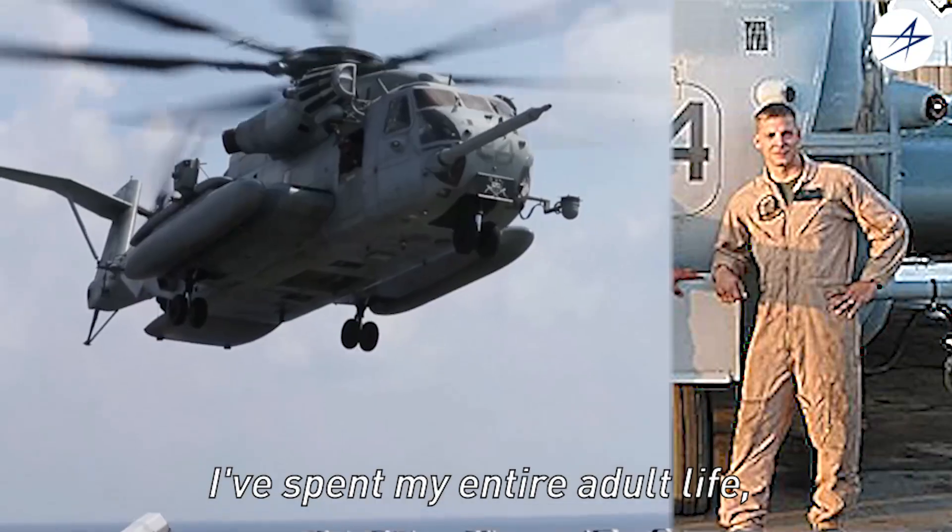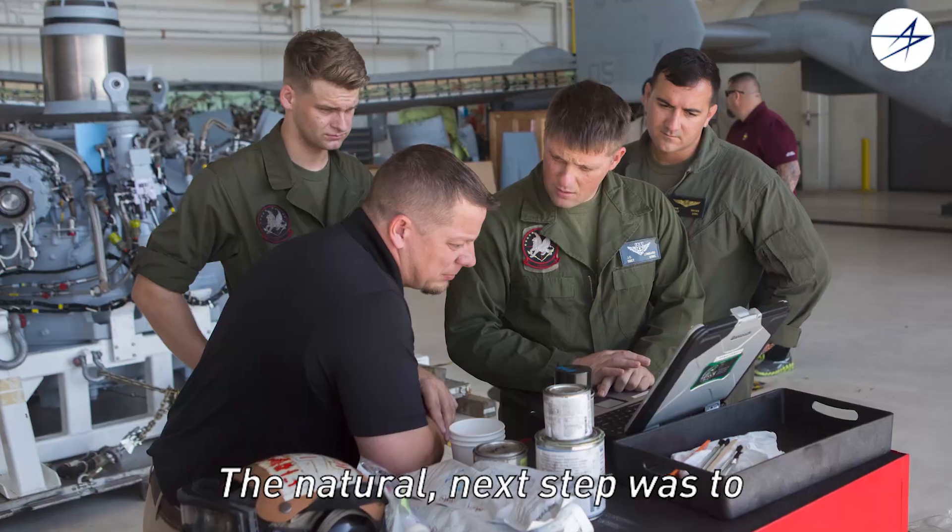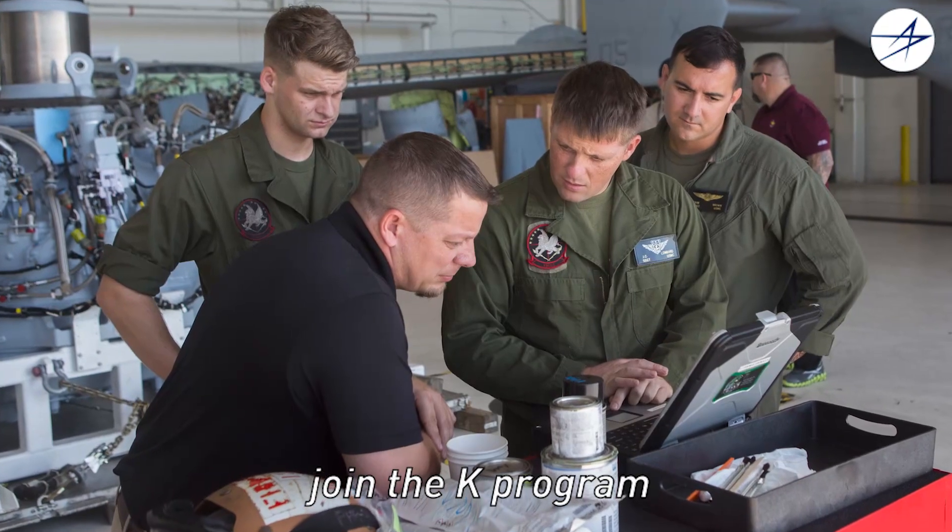Jim Lambert, I'm the senior field service rep for the CH-53K program. I spent my entire adult life pretty much on CH-53 aircraft, so the natural next step was to join the K program.